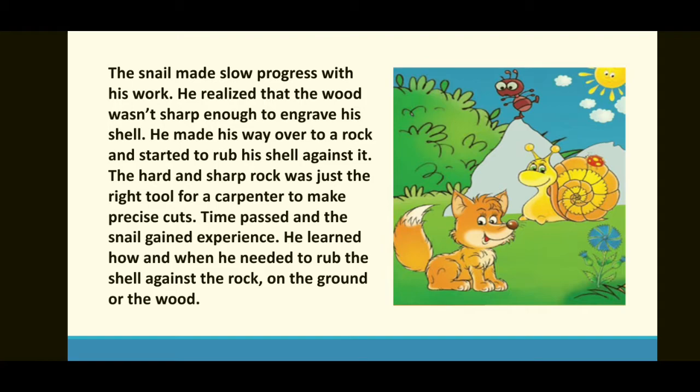Time passed — وقت گزرتا گیا — and the snail gained experience. He learned how and when he needed to rub the shell against the rock, on the ground, or the wood. اس نے یہ بھی سیکھ لیا کہ کب اور کیسے اپنے shell کو چٹان، زمین، یا پھر لکڑی کے ساتھ رگڑنا ہے۔